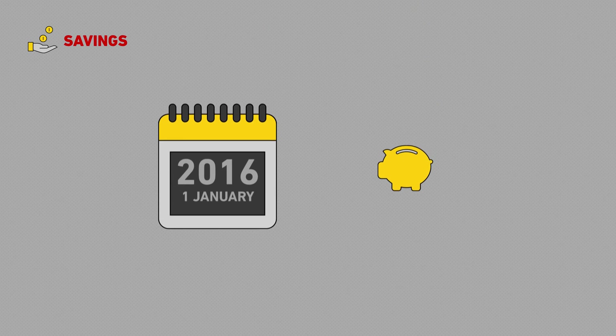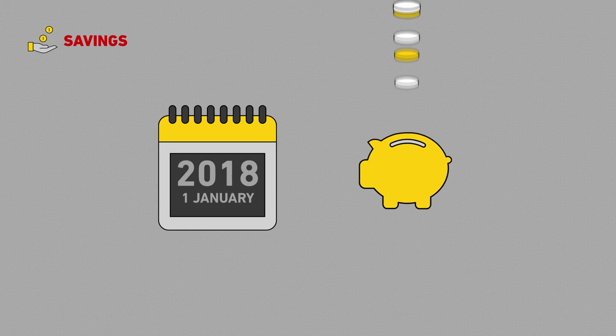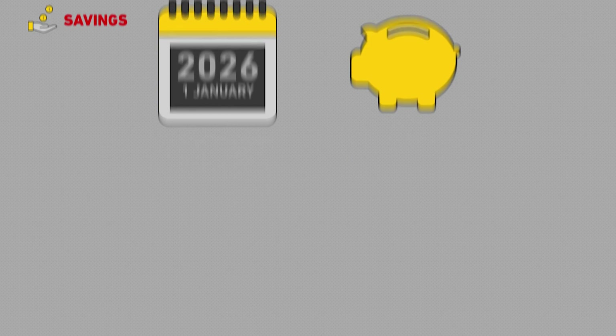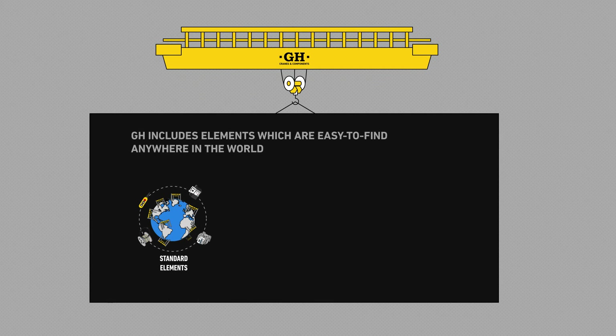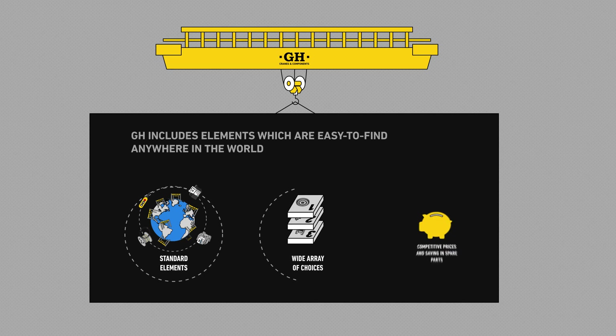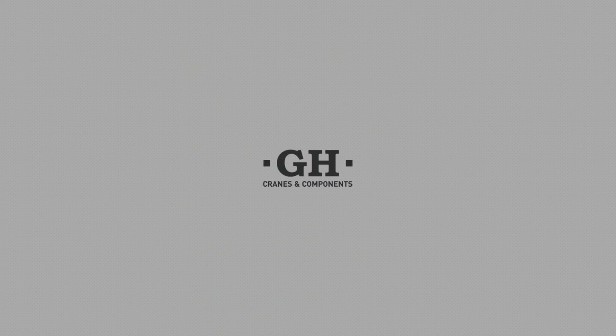For this reason, with GH, our customers spend much less on spare parts during the machine's lifespan. To sum up, thanks to the use of standardised components and accessories, GH customers are free — they have many options to choose from, they can compare prices and save. GH, committed to freedom.